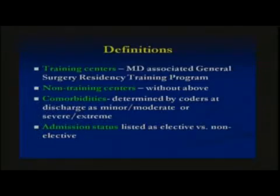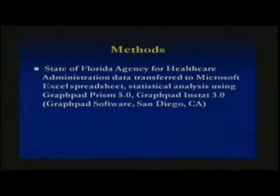Comorbidities, according to this database, are defined at the time of hospital discharge by hospital coders. Patients are broken into one of two groups: the first group was minor or moderate, and the second group was severe or extreme. Admission status was listed as elective or non-elective. The data obtained were entered into a Microsoft Excel spreadsheet and statistical analysis was performed using GraphPad.